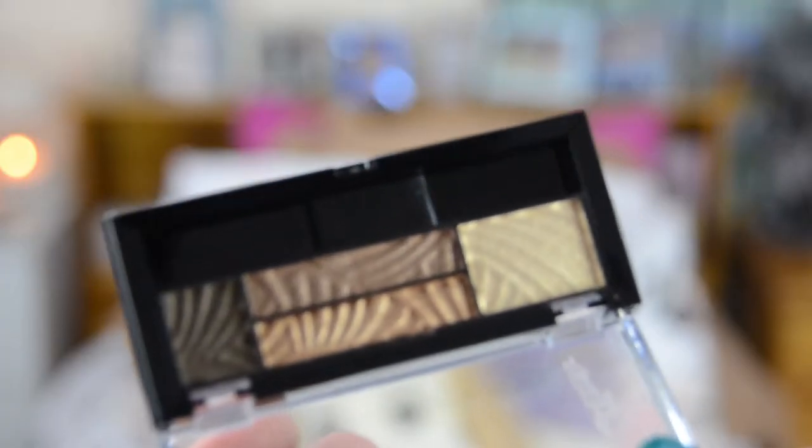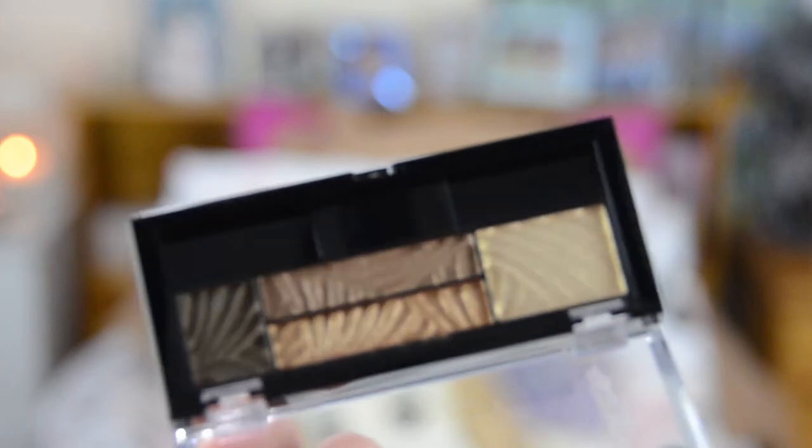The last bit of new makeup is the Max Factor palette in Sumptuous Gold. I have been wanting this for so long — I freaking love Max Factor eyeshadows and I'm so excited to use this. It was on sale half price so I was like yes, I need this in my life. The next few things I got from Target: my usual Baby Lips lip balm. They were $3 instead of $4 so I got two because I go through them like wildfire.